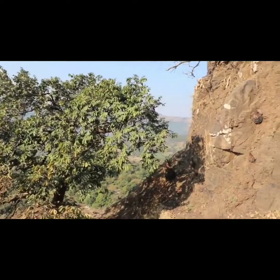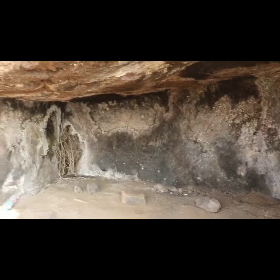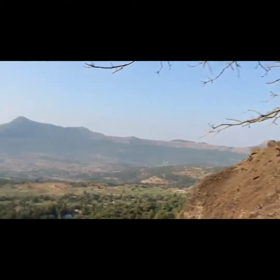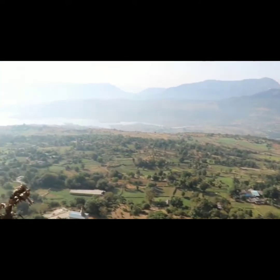After some time you will see one more cave — a small cave where you can take a rest. From here you can see the surrounding area: mountains, the base village, and the backwater.